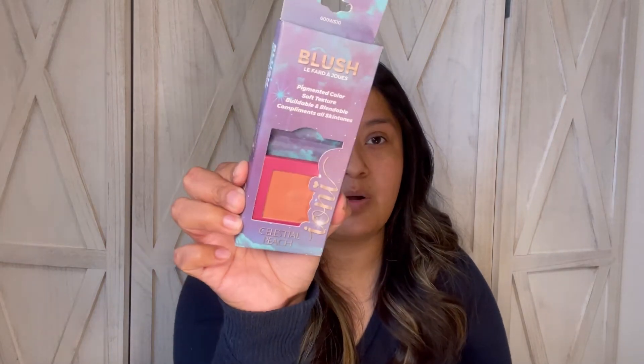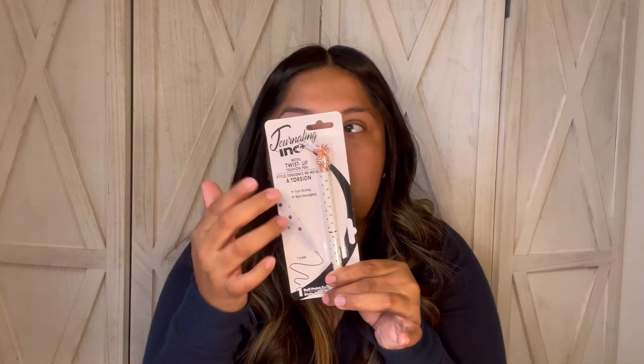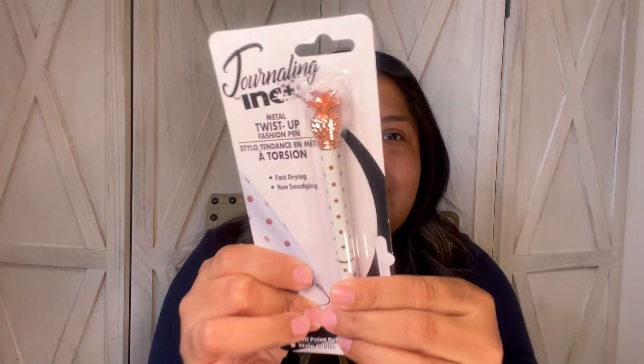Another thing by Ioni is this blush — I'm probably going to use this one, though I haven't worn blush in a long time. I need to get back into wearing makeup. Dollar Tree also has this brand called Ink, and they came out with a lot of different journaling pens. I picked up another writing tool — this pineapple pen is so cute with the polka dots. It writes in black ink. They're coming out with a lot of cool writing tools.